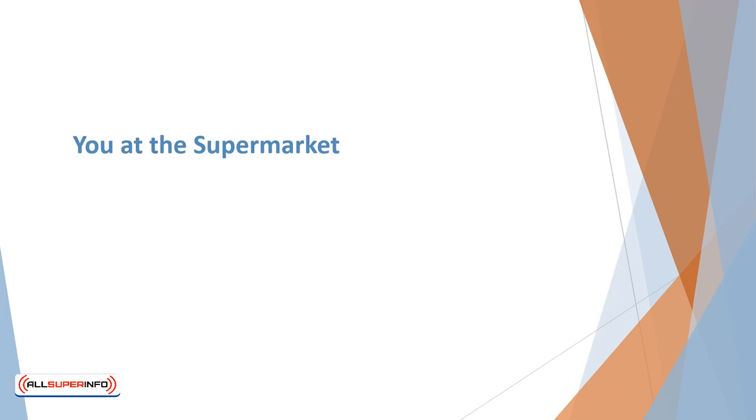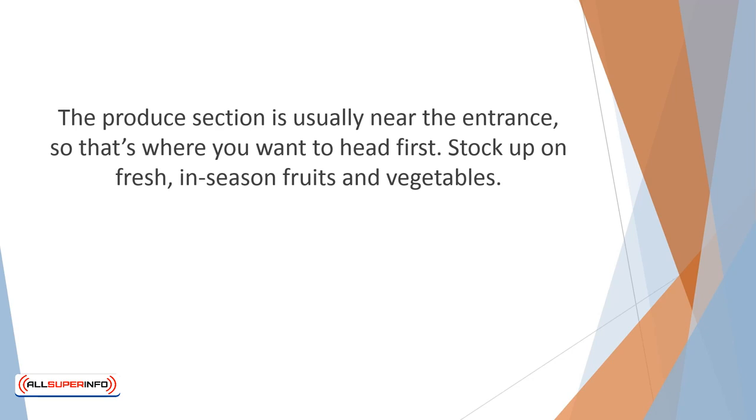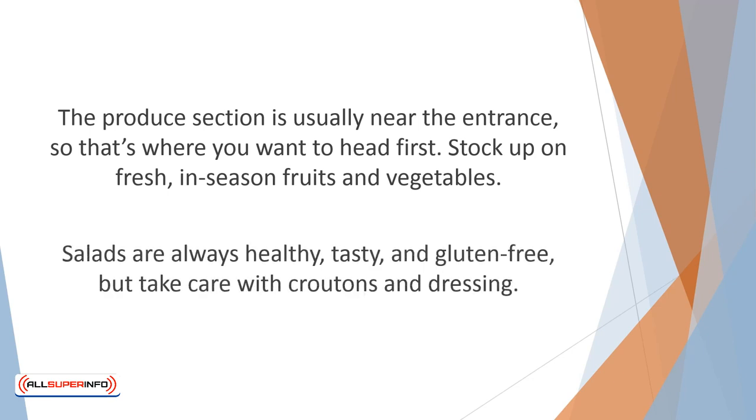Okay, you're at the supermarket, wheeling that shopping cart down the aisle. All supermarkets tend to be laid out the same way, so it's easy to avoid dangerous aisles and sections. When shopping gluten-free, you'll be spending most of your time circling the perimeter of the store and not the aisles. The produce section is usually near the entrance, so that's where you want to head first. Stock up on fresh, in-season fruits and vegetables. This is a chance to pick up produce you haven't tried before and broaden your food selection. Salads are always healthy, tasty, and gluten-free — but take care with croutons and salad dressing.